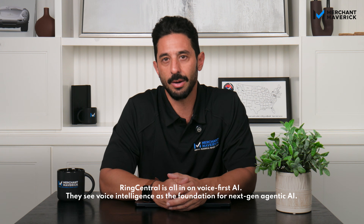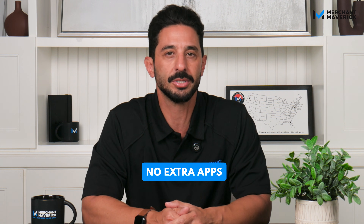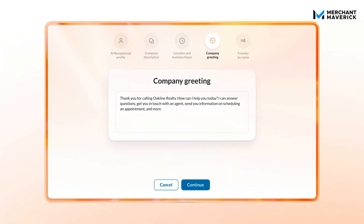With RingCentral AI Receptionist, your business will never miss another call or opportunity, and you won't have to worry about staff wasting time fielding routine inquiries about your operating hours or locations. And the best part — it can be set up in just minutes and doesn't require any extra apps, software, or an IT degree. AI Receptionist does what a great receptionist does, just without the overhead. Your AI receptionist can deliver natural interactions that feel human, eliminating the robotic feel of traditional IVR.